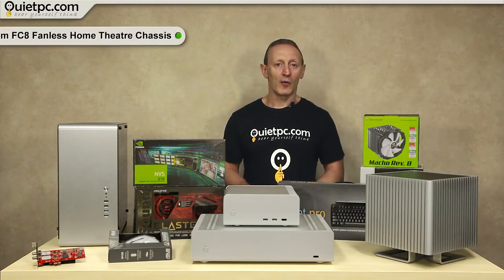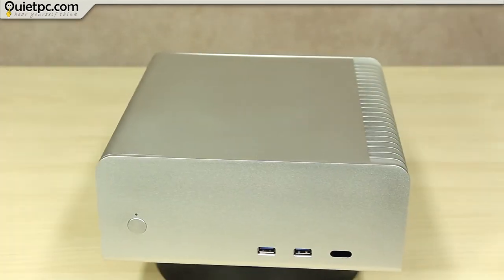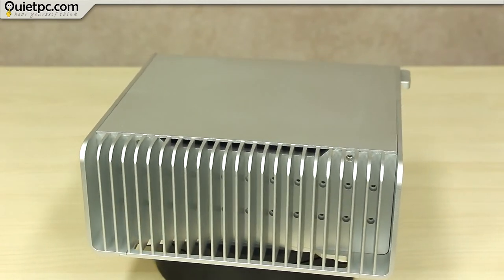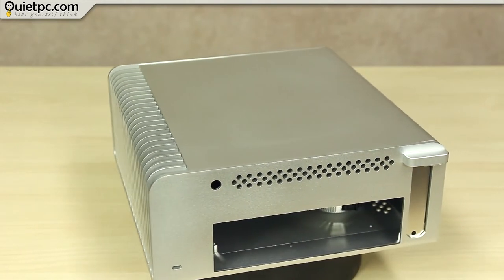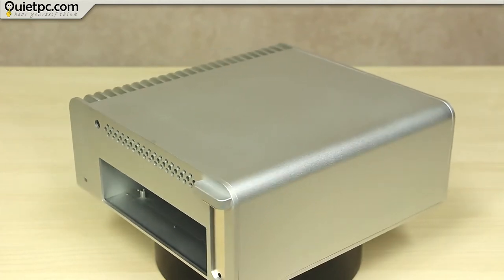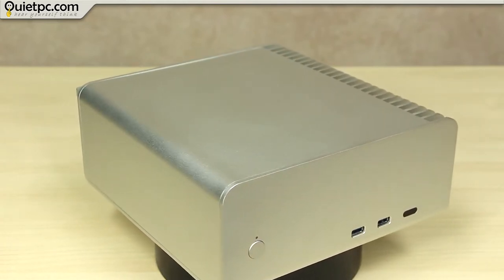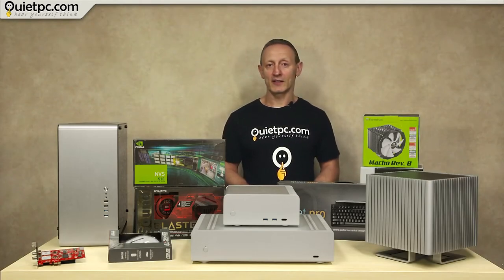Our next case is the Streacom FC8 WS Alpha Silver Fanless Home Theatre Chassis and we currently have three of these available on B-grade. The FC8 Alpha sets the benchmark for small, sleek, powerful home theatre cases, and it's a massive redesign with subtle refinements to its form and function. With its stylish understated looks, the Streacom FC8 is a case that will complement the audio-visual experience in any home. Thanks to its specially designed fanless CPU cooling system, the FC8 offers totally silent cooling. The finely sandblasted aluminium cabinet is beautifully finished. We use these cases for the Sentinel Fanless and Sentinel Fanless Ryzen systems.